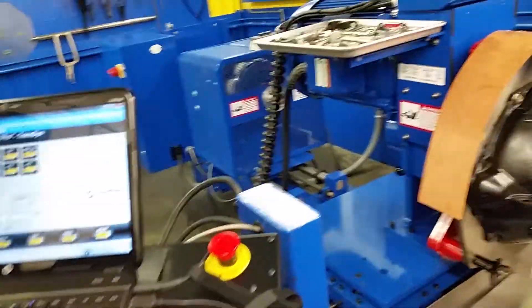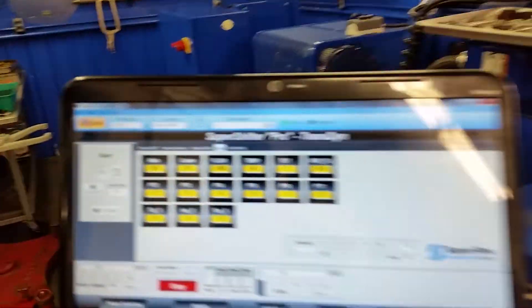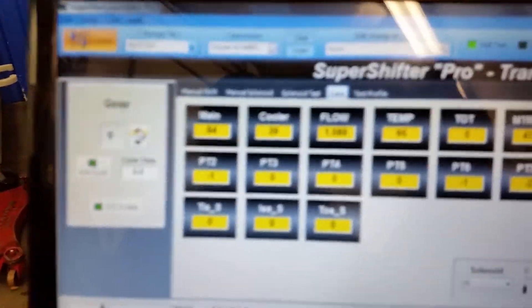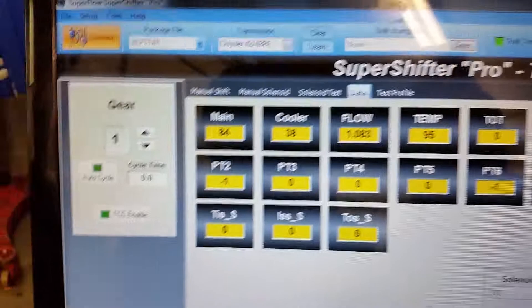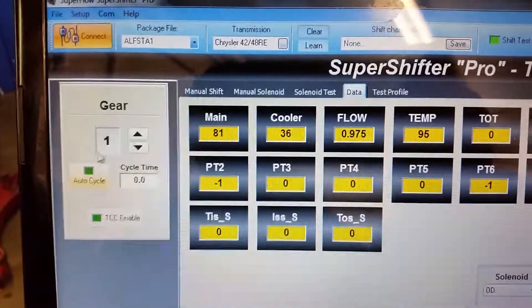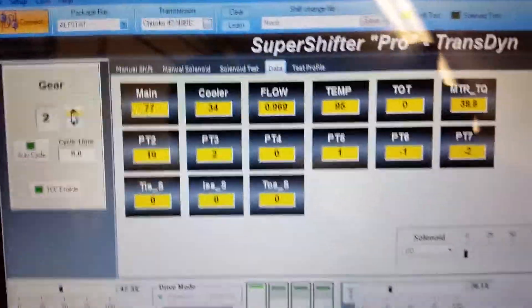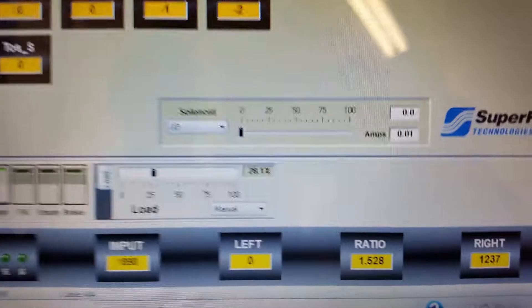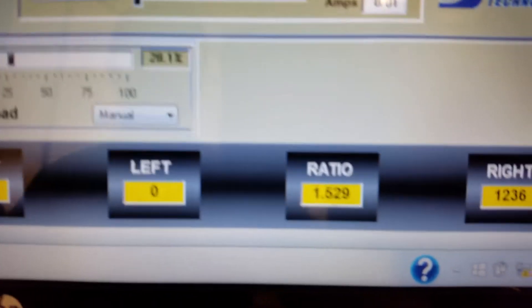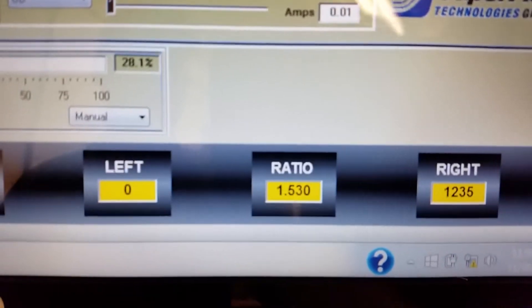Brad's got it up in first gear right now and will increase his RPM a couple hundred. Commanding second gear — with that command we'll hear the ratio change, and we can see the ratio on the dyno at a little above one and a half to one, given converter slip.